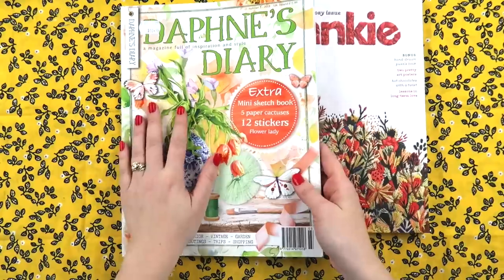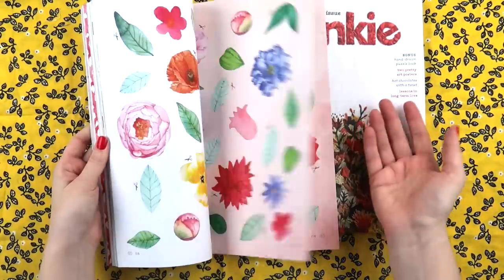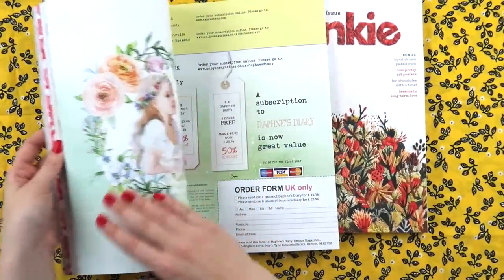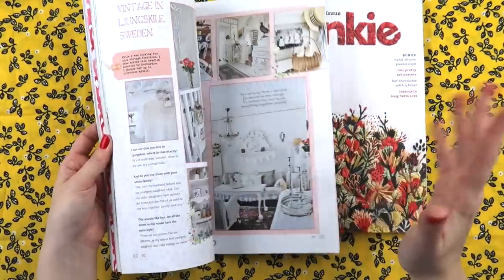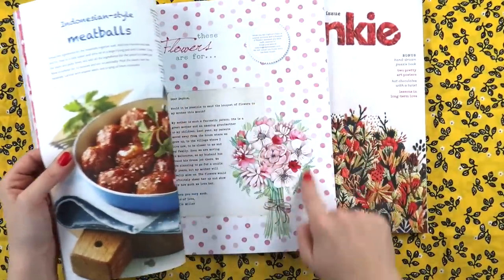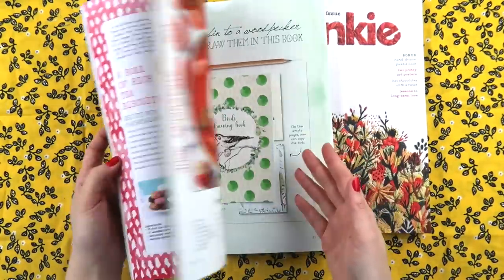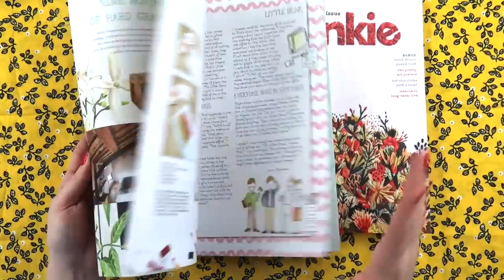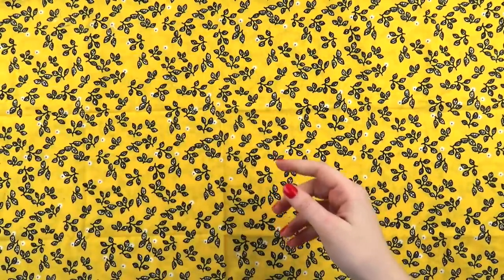I also bought Daphne's Diary for $11. I saw these florals when I was flipping through it and I was like, yep, I'm done. Beautiful pieces if you love that girly look — scrumptious. There are stickers and all sorts of things if you're into a florally feel. So I got those.